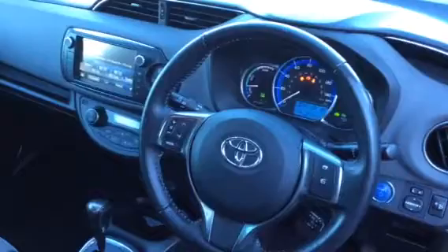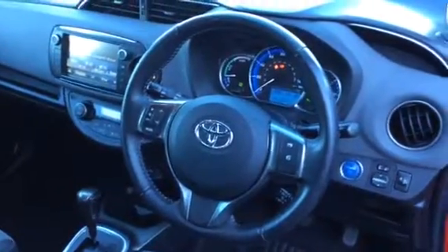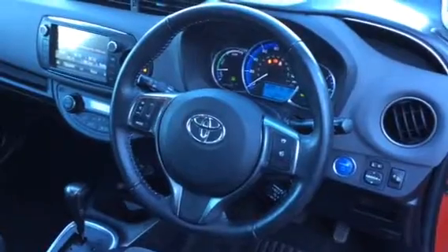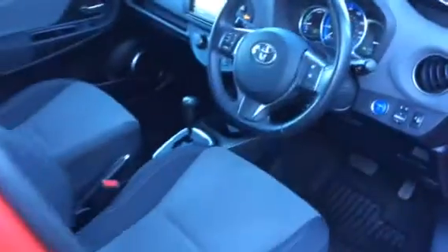You have your steering wheel controls. You have the push button stop-start. You have the electric windows.